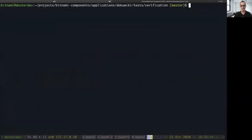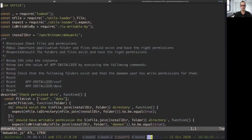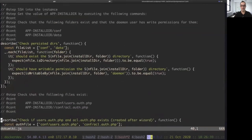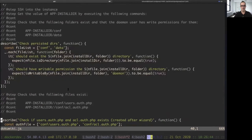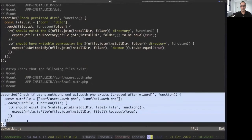We just ran the external validation. As you saw, we logged in and logged out from the application properly using our browser. Let's run the internal validation now. As you can see here, we are performing some tests from inside the container to verify that everything is working as expected. For example, we confirm that the persistent directories are created properly. Those persistent directories allow you to upgrade the container and charts without losing any data. Apart from that, there are some files that need to be created for Kubernetes to work properly. We ensure that those files are generated properly after passing the wizard, so the application is ready to be used.